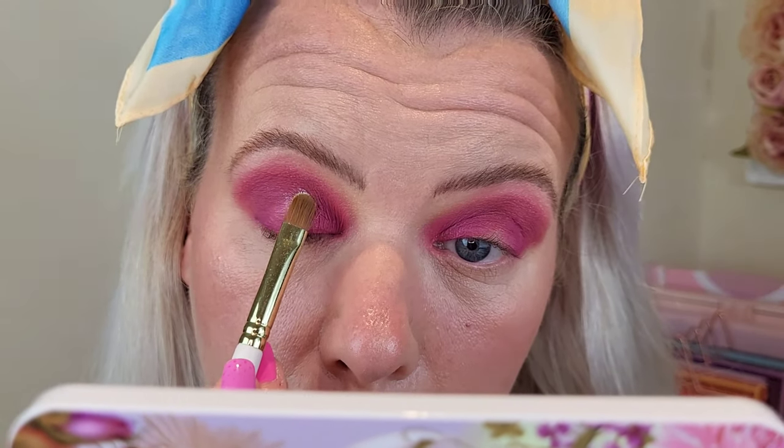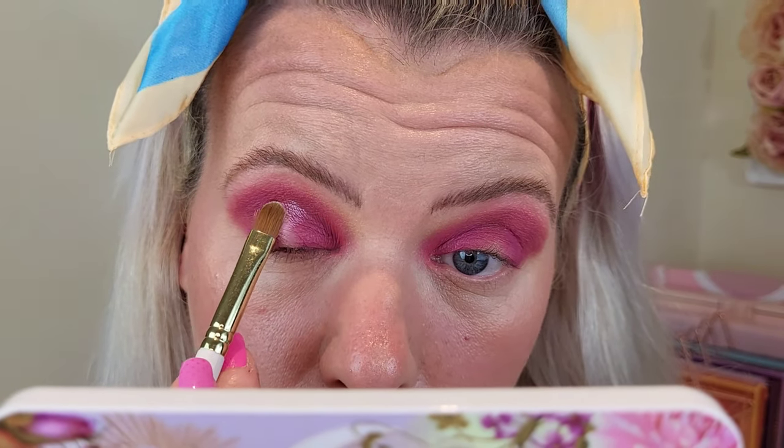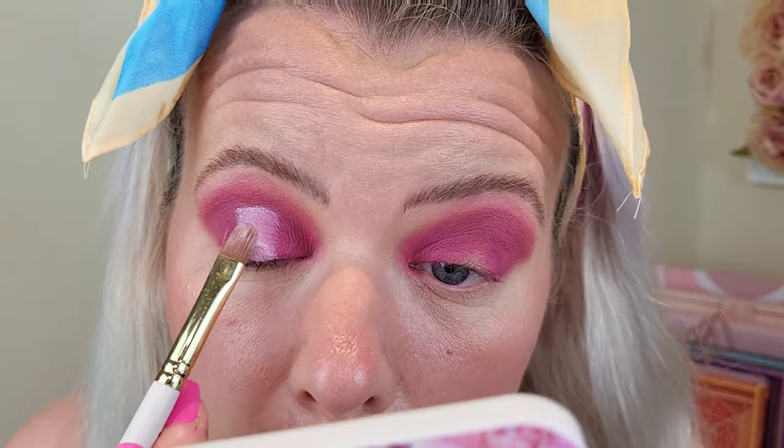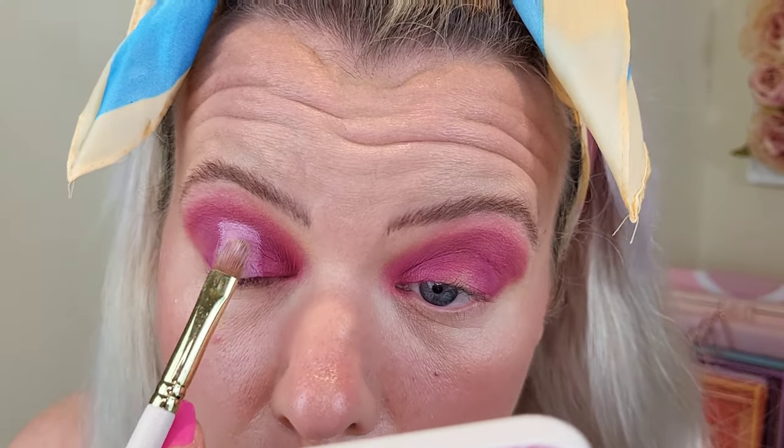So beautiful — I've barely left a gap but that's fine. Right, next I'm just taking a Beauty Bay eye primer — using this one because it's white — taking the tiniest amount just on the back of my hand, and I'm going to use that just on the center part. Then, sticking with this palette, I'm going to go into that really pale lilac shade and use that over the top of where I've just put that primer, and just kind of blend it into the darker purple as well.